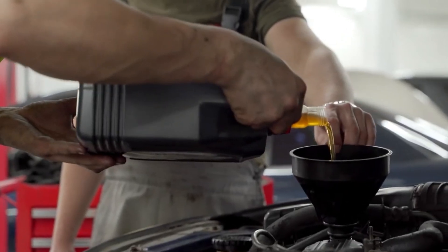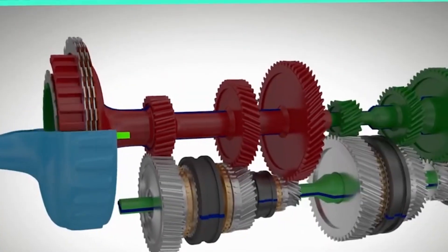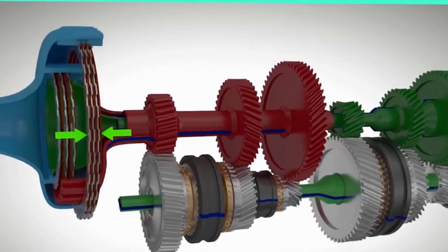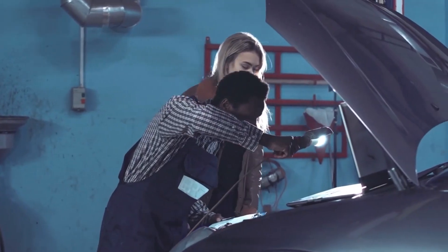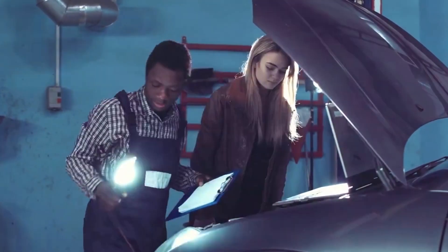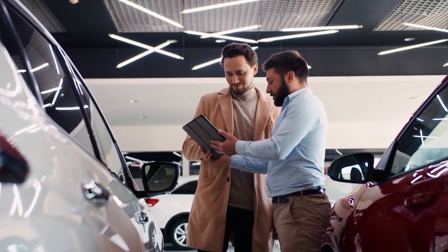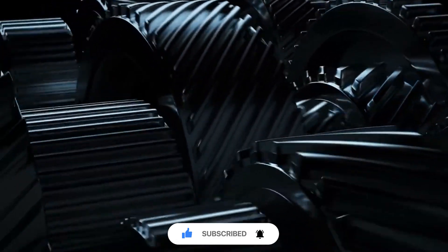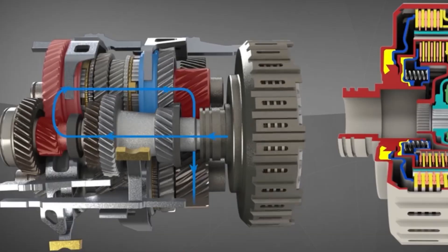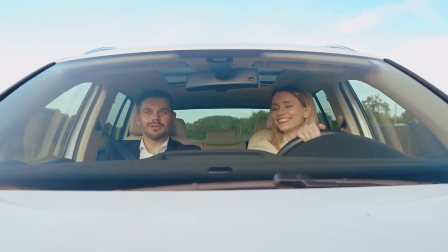DSG transmissions represent a perfect blend of innovation, efficiency, and performance. From their dual-clutch system to seamless gear shifting, they redefine driving experiences. While they have some drawbacks, their benefits far outweigh the challenges. If you found this video helpful, don't forget to like and subscribe for more car-related insights. Got questions or thoughts about DSG transmissions? Drop them in the comments below. Thanks for watching — until next time, drive safe and stay curious.